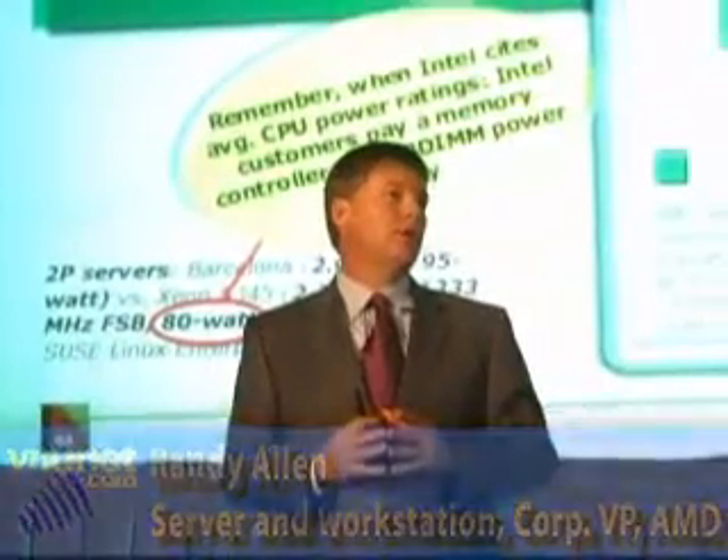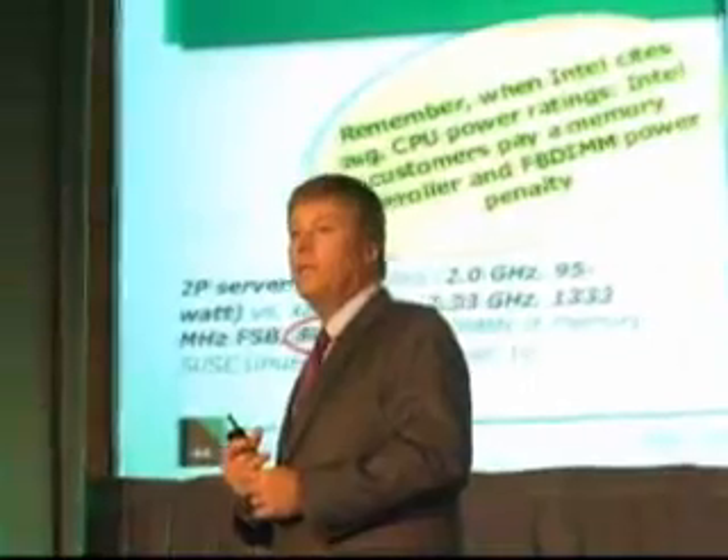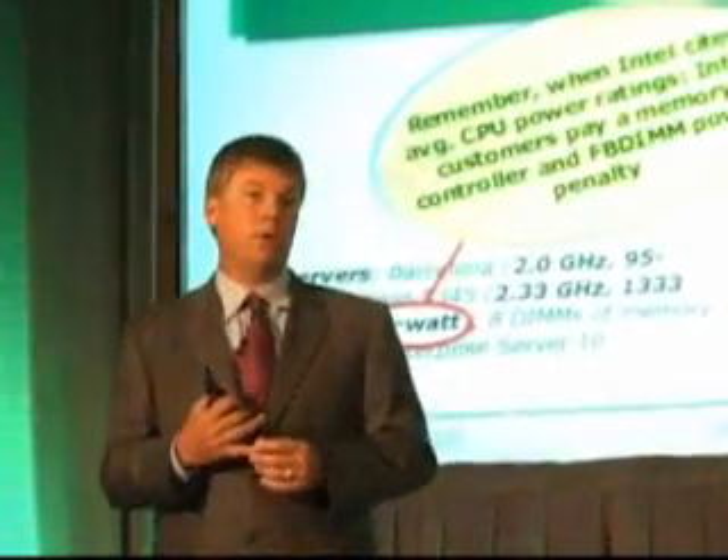So what's the magic? One of the things you have to understand is that the rating our competitor uses on the processors fails to acknowledge the fact that there's incremental power that they have to use for their external memory controller.